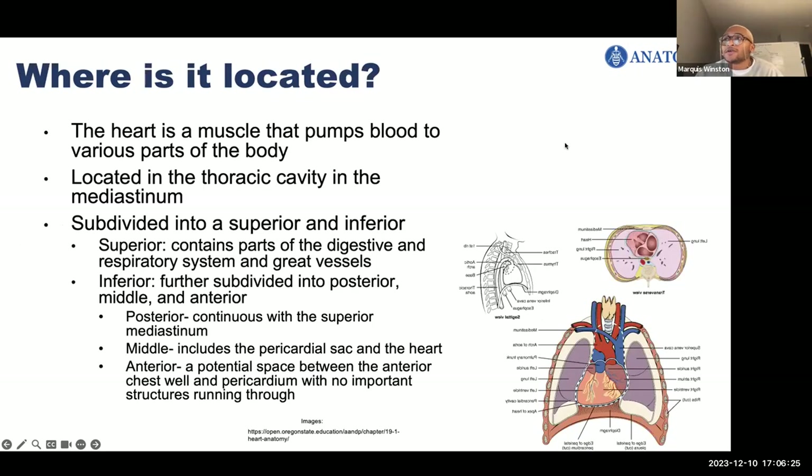The heart is a muscle that pumps blood to various parts of the body. It is located within the thoracic cavity, immediately between the lungs in a space known as the mediastinum. The mediastinum is subdivided into a superior mediastinum and an inferior mediastinum. The superior mediastinum is up here and the inferior is everything else in the thoracic cavity.